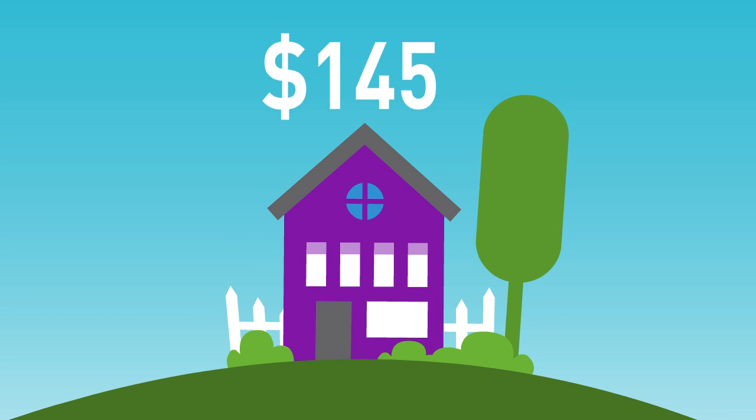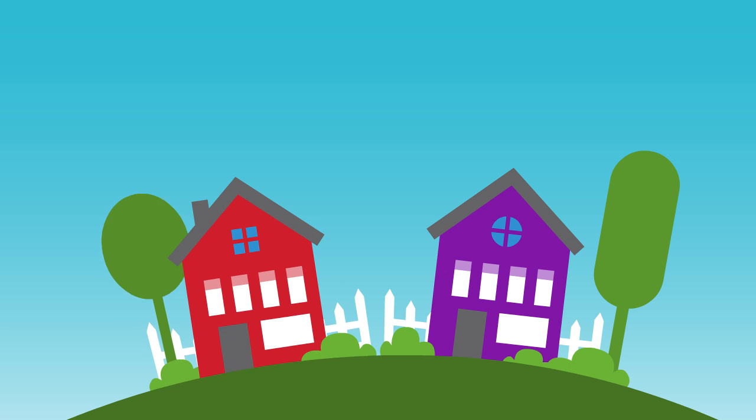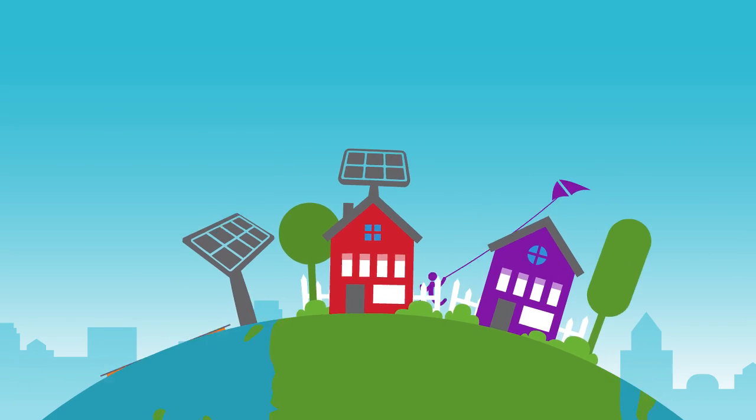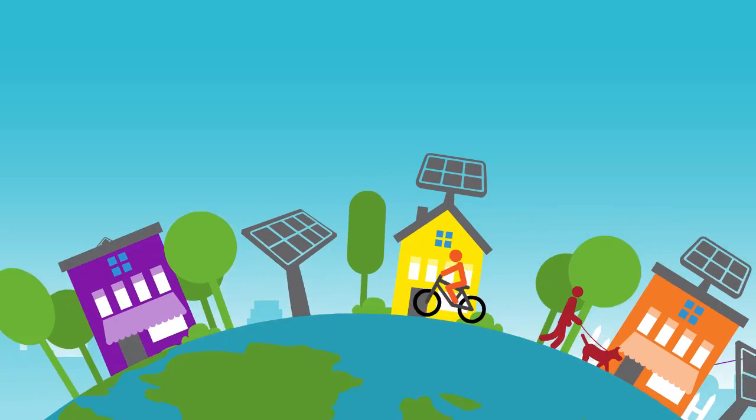The average American homeowner pays $145 every month on their electric bill. If the average American installed solar panels, they would pay only $97 per month for all their electricity with no upfront costs. Problem is, you're probably not an average American, and you don't live in an average home.